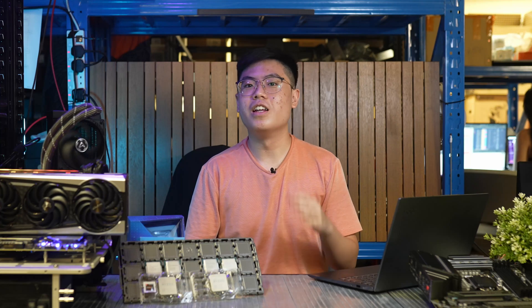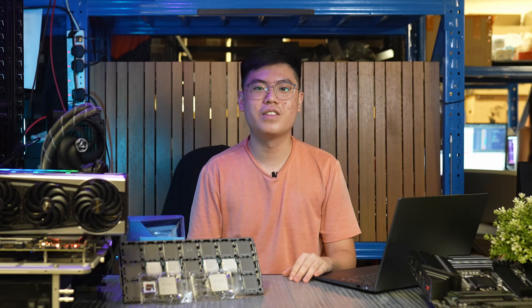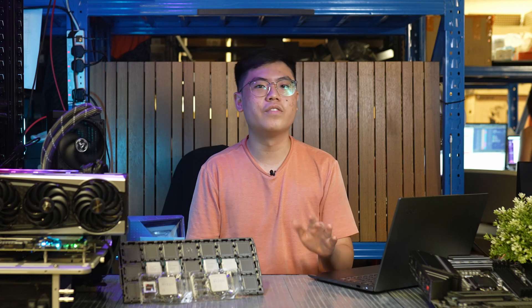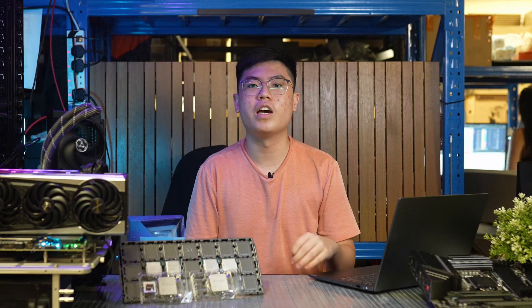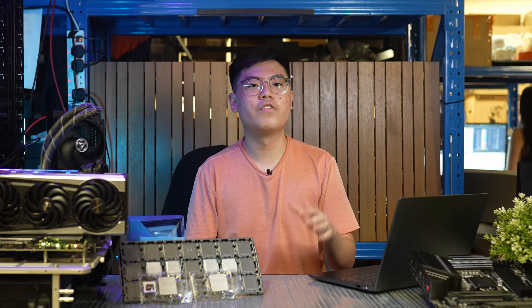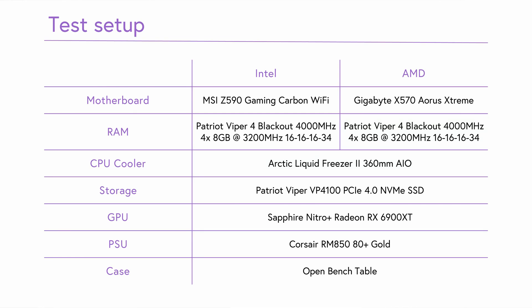We are testing the 11900KF and 11700KF against the 10900KF and 10700KF, as well as the Ryzen counterparts the 5800X, 5900X and 5950X. For RAM, we are using 32GB in dual rank at 3200MHz CL16 with tight primary timings. For these benchmarks we are only running in gear 2, as we were unable to get gear 1 running at a decent speed. Gamers Nexus has already done gear 1 vs gear 2 testing and found the difference to be just a tiny bit. Cooling is an Arctic Liquid Freezer II 360 AIO, and gaming tests use a Sapphire Nitro Plus Radeon RX 6900 XT.